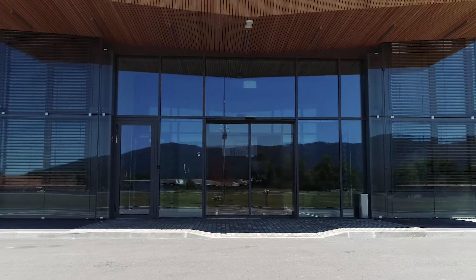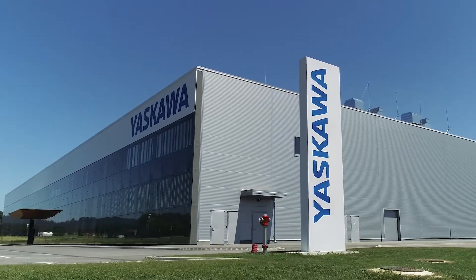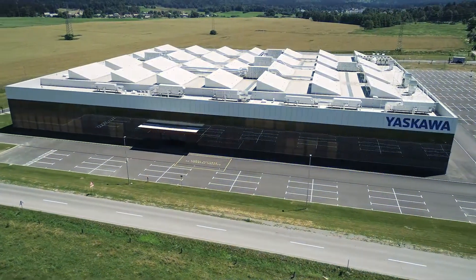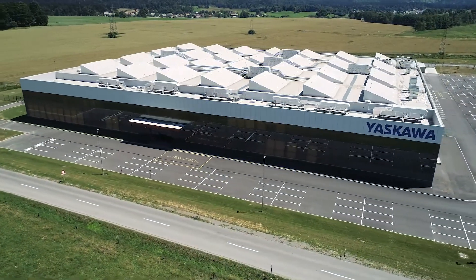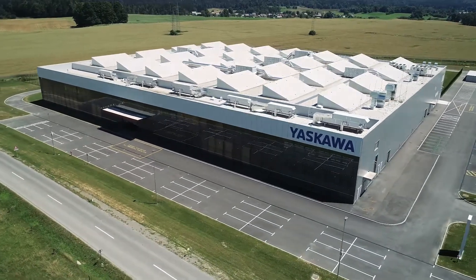This is our new robot factory in Europe — close to our customers, efficient, and prepared for the future. It is managed based on the foundations of our IQ mechatronics, three-dimensional digital data philosophy.